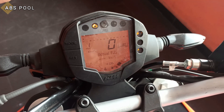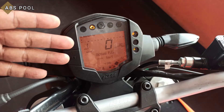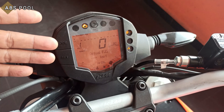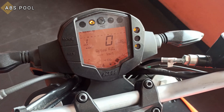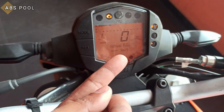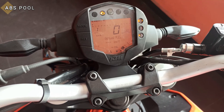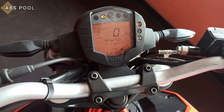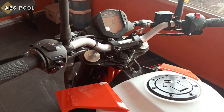The instrument cluster is the same as before, featuring mode, set, telltale lights, tachometer, gear position indicator, odometer, and speedometer. It also displays engine temperature, fuel gauge, and actual fuel consumption in kilometers per liter. That covers all the features provided by this instrument cluster for the Duke 125.